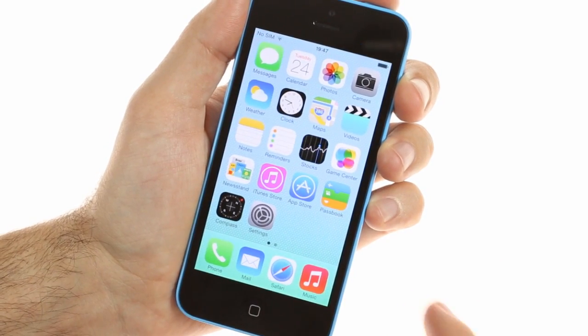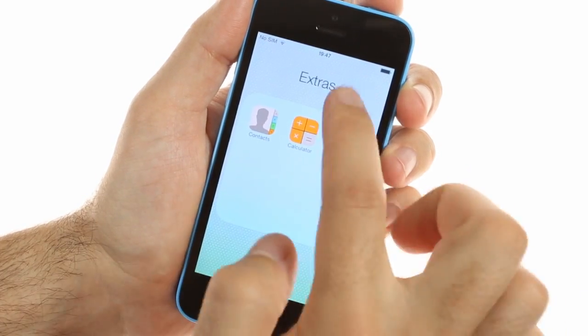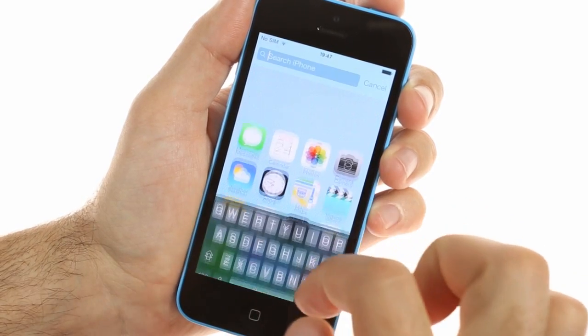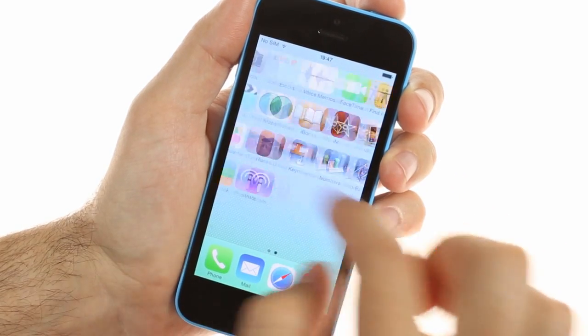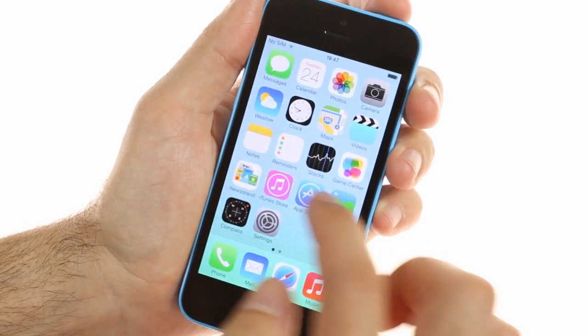The home screen welcomes you with new animations and icons. There's no dedicated spotlight page in iOS 7 — instead you can access it with an upward swipe. The folders on the home screen are now scrollable and can contain virtually unlimited apps. The parallax view effect is available on the lock screen and in the folders.